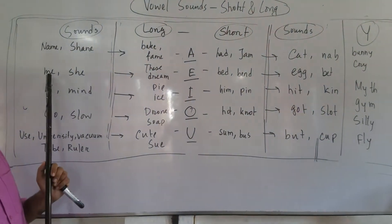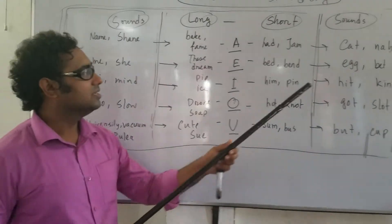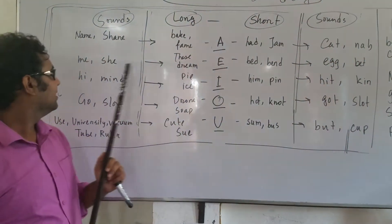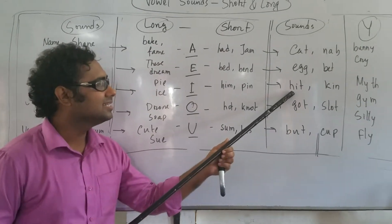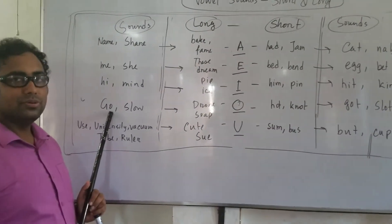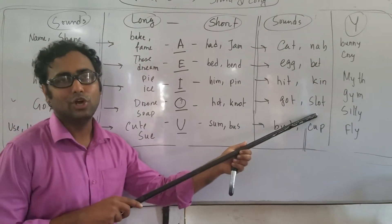VISA, ME, SHE — long E sounds. Short: IT, BIT. I — HIGH, MINE. Long I sounds. HEAT — long E. Short: HELP. O — SLOW, BOT, SLOT.